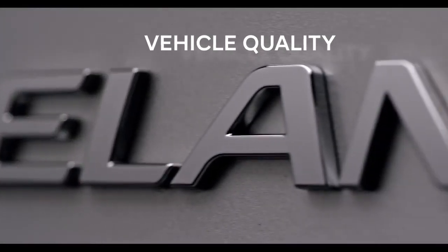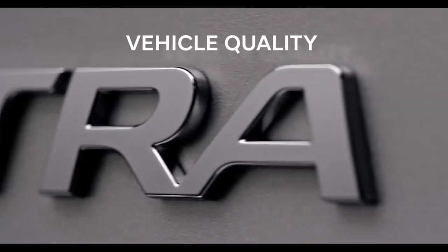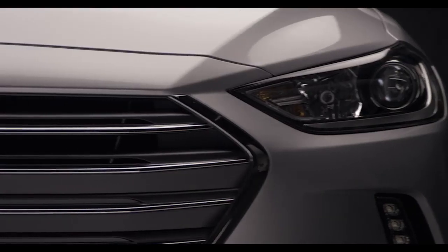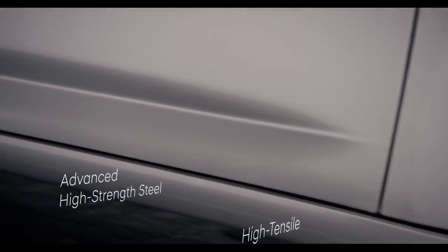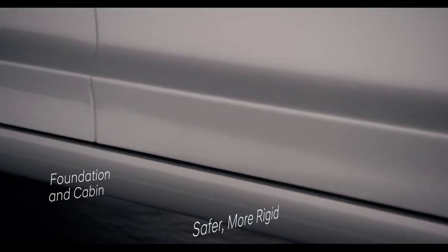Inside and out, no other material is utilized more in the creation of an automobile than steel, which is why we manufacture our own. Because it allows us to control quality and ensure that it stands up to our stringent standards. The result is high tensile, advanced high strength steel that not only creates a safer, more rigid foundation and cabin,